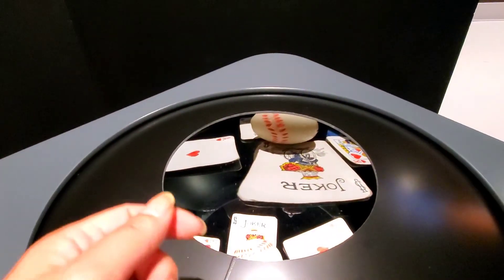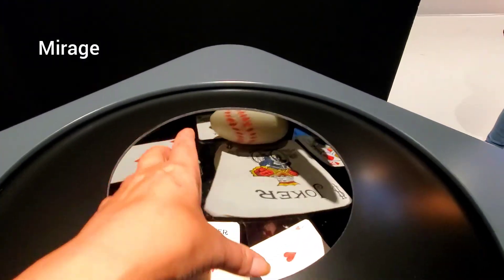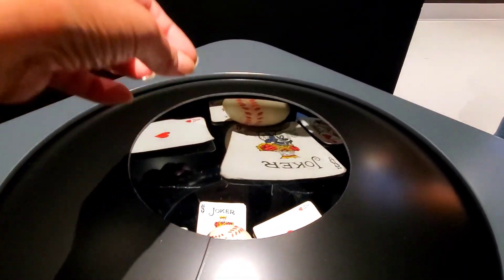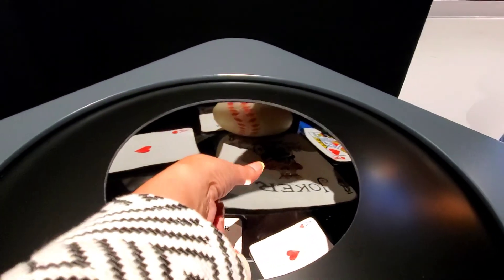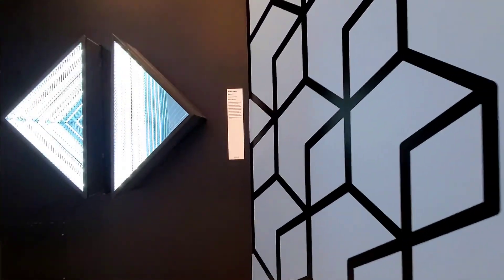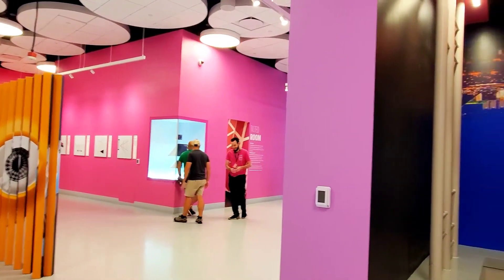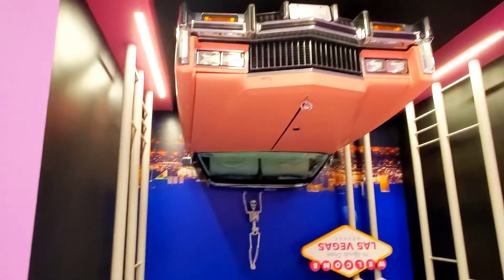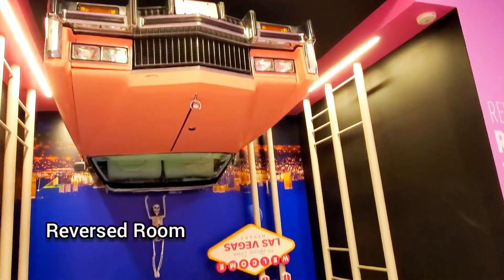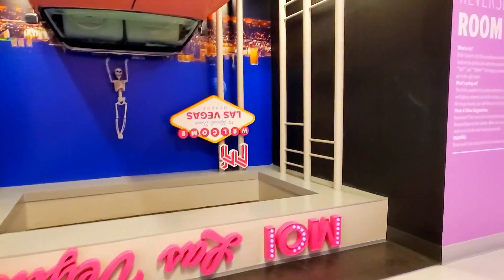This is the mirage — touch the floating object, like something is there but it's not. It's all a bunch of different illusions. What is this? This is the infinity tunnels. And this is the reverse room — you pose standing up, then you flip the picture and you get yourself upside down.